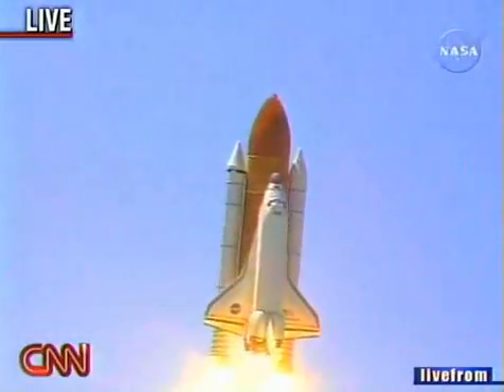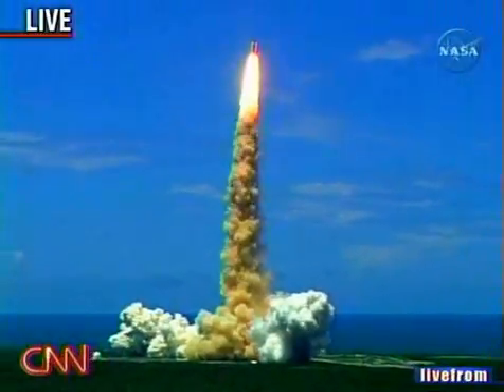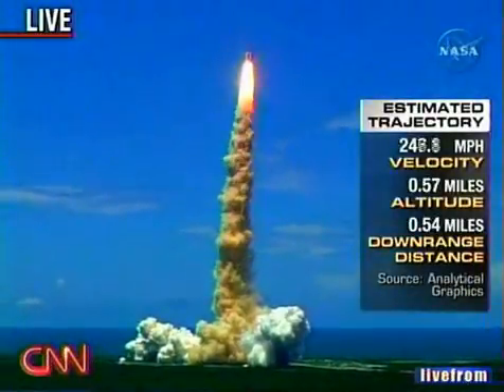Space Shuttle traveling already well in excess of 100 miles an hour. Houston now controlling the flight of Discovery as the Space Shuttle begins the journey back into orbit.